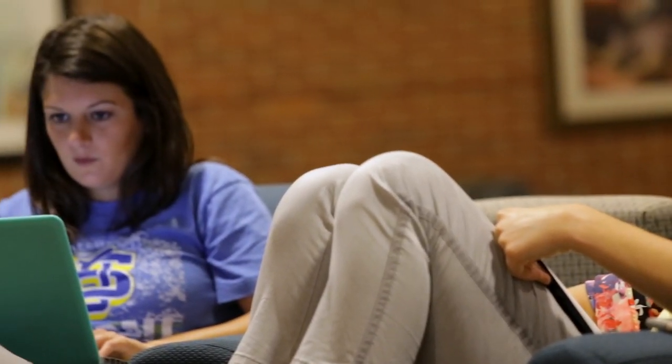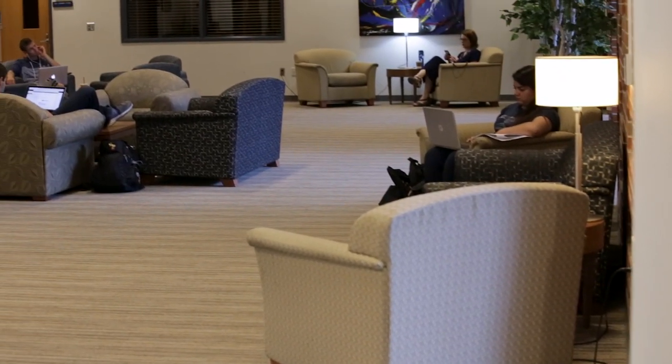The upper level of the Union features several lounges, conference rooms to check out, and charging stations.